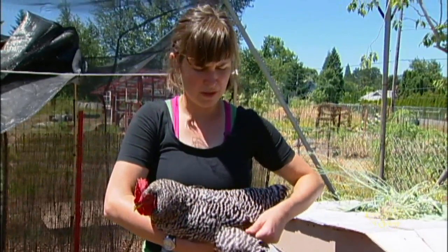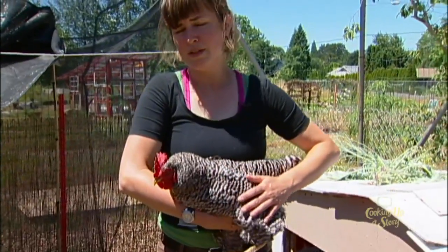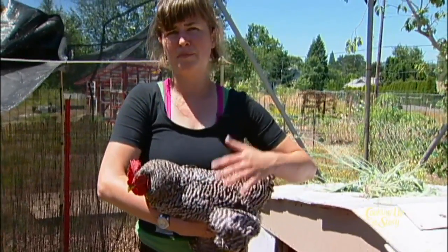There are some people that do clip their chickens' wings. We don't happen to clip ours, but the more you handle them, the easier that will be.